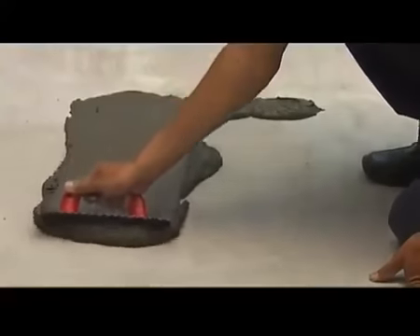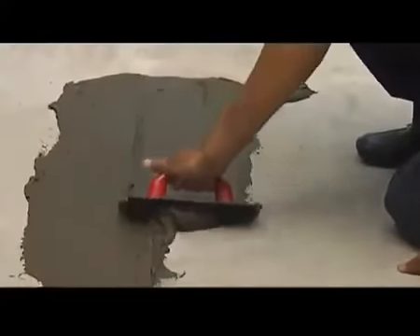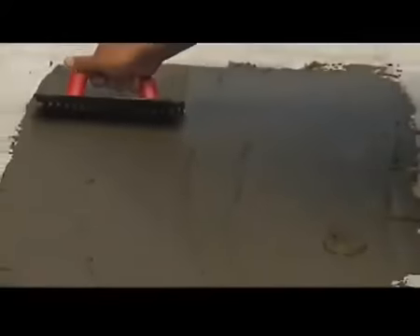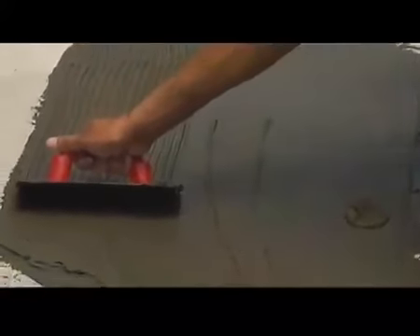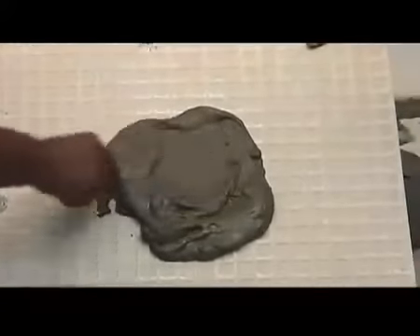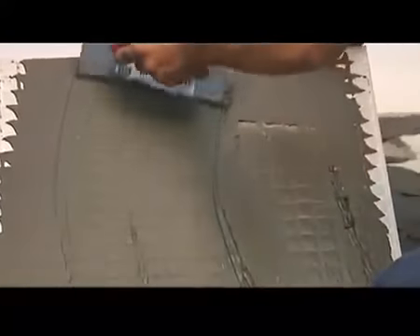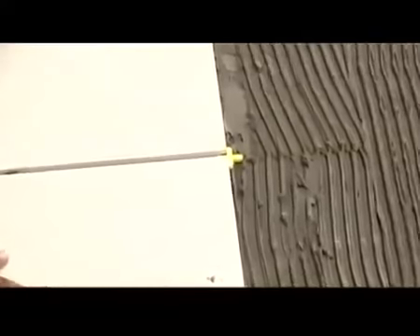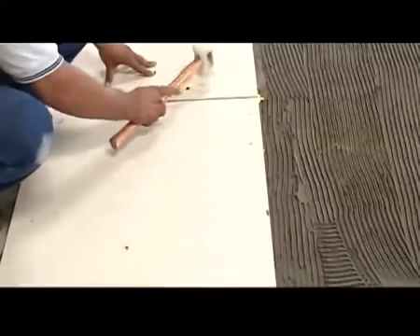Apply mortar with the flat side of the trowel. Comb the surface with the notched side of the trowel. Back-butter large format tiles — we suggest back-buttering tiles in excess of 300 by 300 mm and above. Place tiles while the mortar is wet and tacky. Use a beating block to bed the tiles firmly. Use spacers while laying tiles to maintain a uniform gap between tiles. Clean the surface of the tiles as work progresses.